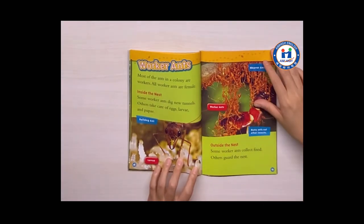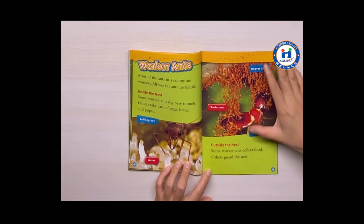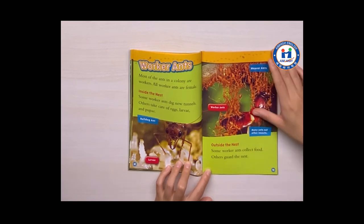Worker ants. Most of the ants in the colony are workers. All worker ants are female. Inside the nest, some worker ants dig new tunnels. Others take care of eggs, larvae, and pupae. Outside the nest, some worker ants collect food. Others guard the nest.